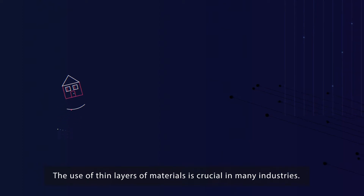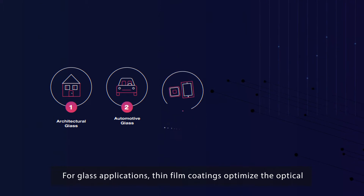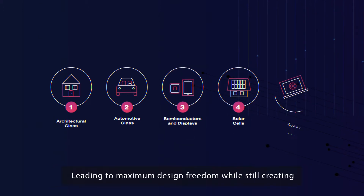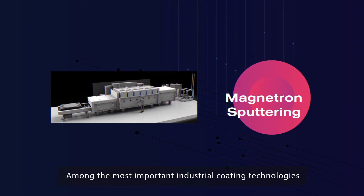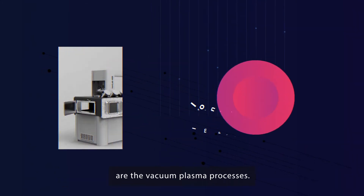The use of thin layers of materials is crucial in many industries. For glass applications, thin film coatings optimize the optical and energetic properties of the glass, leading to maximum design freedom while still creating a comfortable lifestyle for the habitants. Among the most important industrial coating technologies are the vacuum plasma processes.